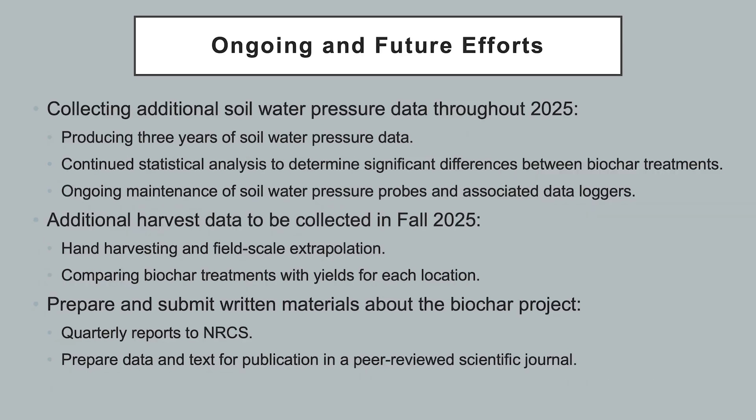In this biochar project, the Arkansas Discovery Farms program will be collecting soil water pressure data until the year 2025. This will produce three years of soil water pressure data, whereby we will continue to perform statistical analysis to determine significant differences between biochar treatments, along with continued maintenance of soil water pressure probes and associated data loggers.